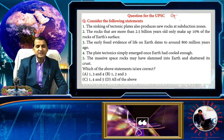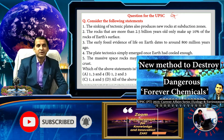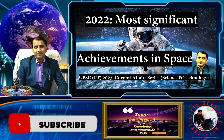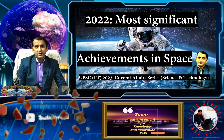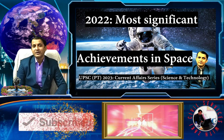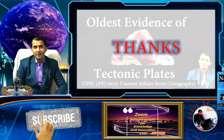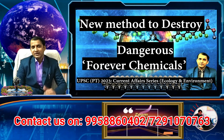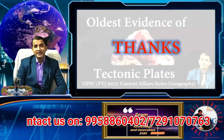For the answer to this question, please watch the upcoming next video. Next week we will cover ecology and environment, followed by science and technology — new advances and findings. Please subscribe to this channel, tell your friends and colleagues, and share with your groups. Thanks for watching, and we will meet next week.